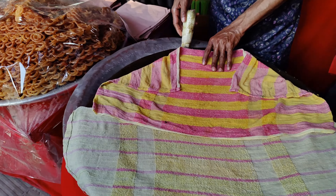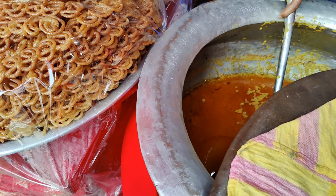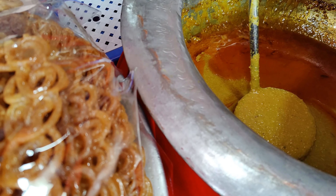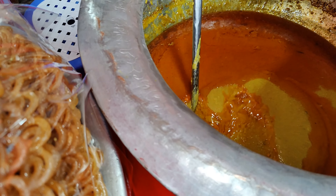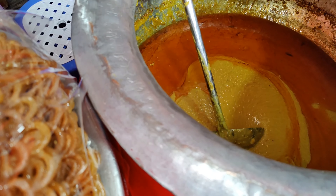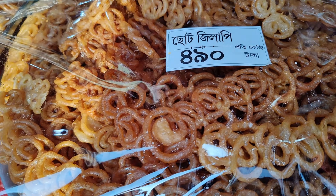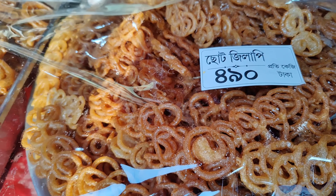We are here to see the Halim. Do you see the beef? Yes, it is. This is the Halim, and you can add the halim. This is the last item that we have here, and this case is 690.